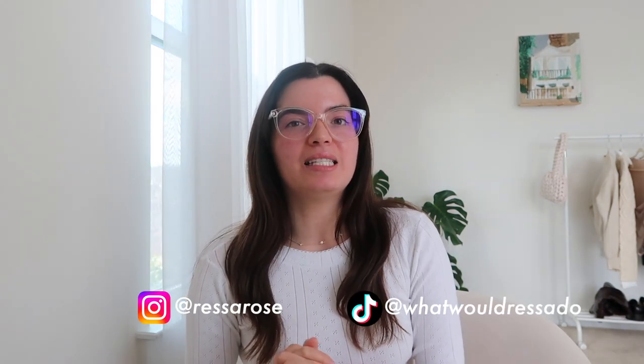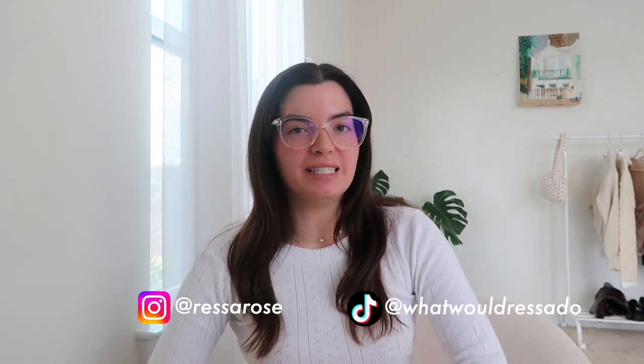Those are all the trends I have for you today. I really hope you enjoyed this video — if you did, please give it a big thumbs up and comment below what your favorite trend was, or if you have a separate trend you want to talk about. I'll definitely be styling these pieces on my Instagram and TikTok, so go check that out, and I will see you in my next video. Bye!